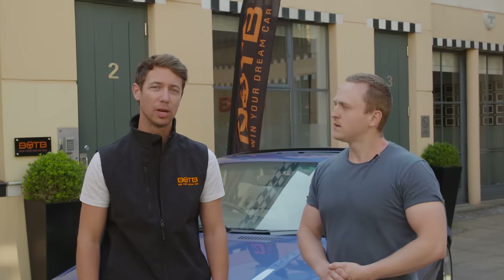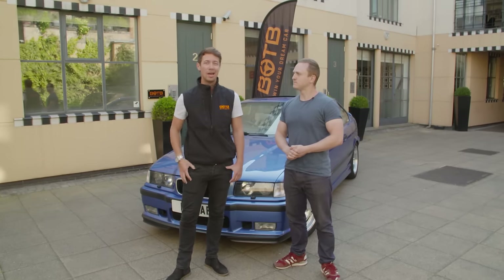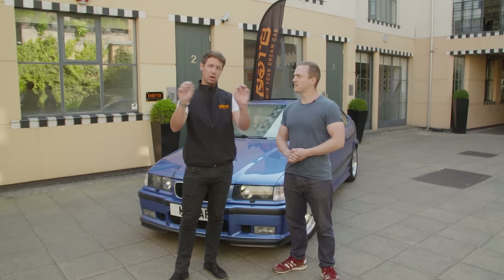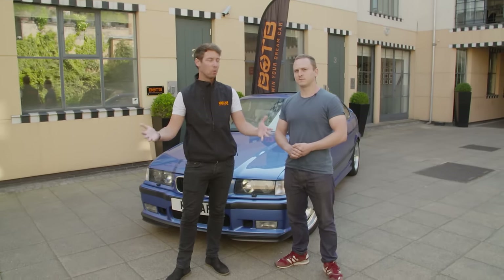That is true. Every single week at BOTB we give away a dream car, but not only that, every single episode we're going to be giving away £150 worth of tickets. So when you sign up at BOTB, make sure you put your CarHopper member in the surprise section on your account, and every episode we're going to be announcing a winner.